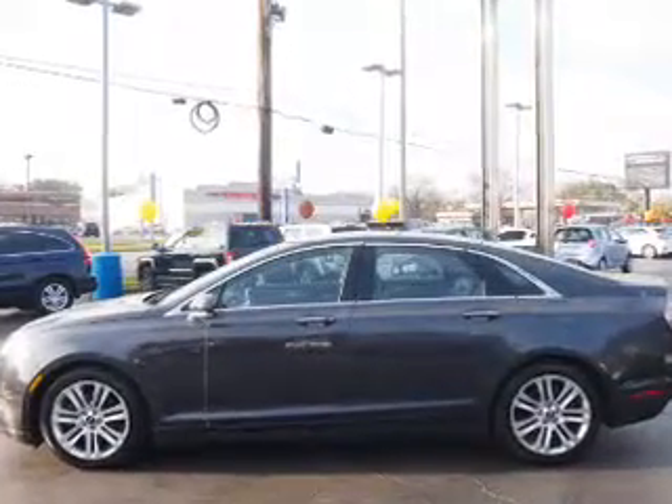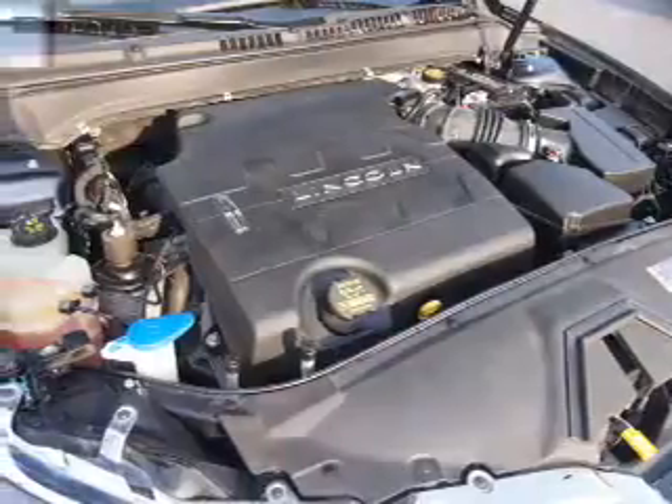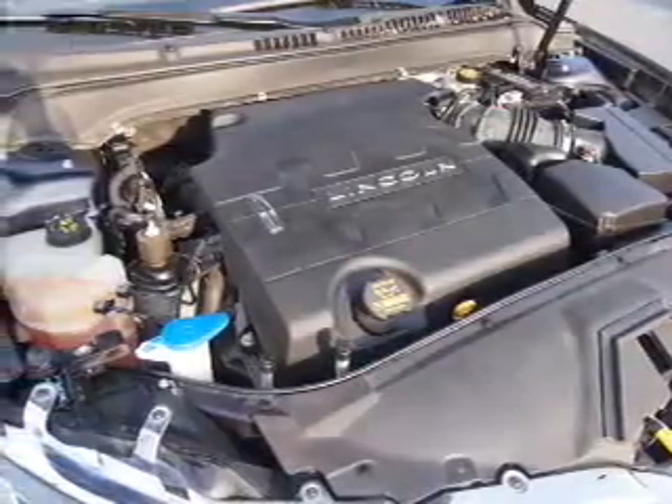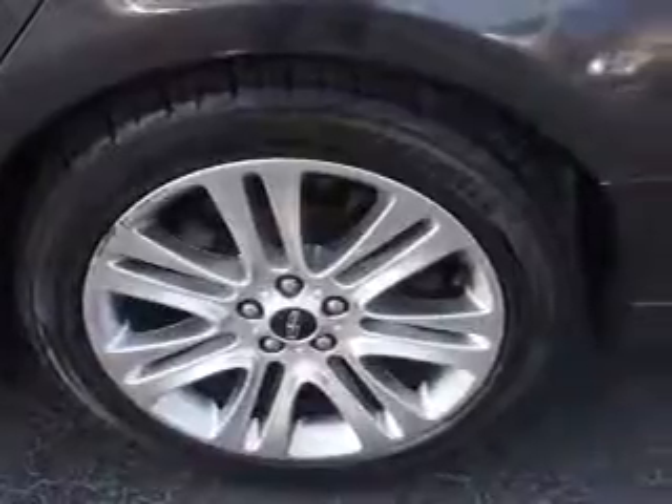heated seats, Bluetooth connectivity, Sirius XM satellite radio, remote start, steering wheel controls, memory seats, push button start, dual temperature controls, and front airbags.